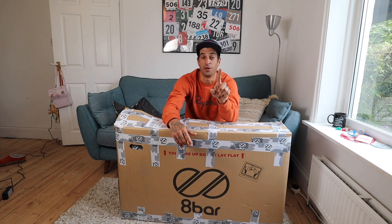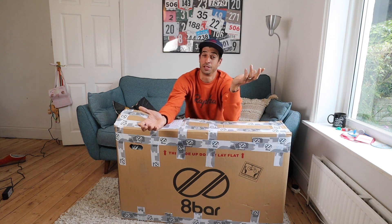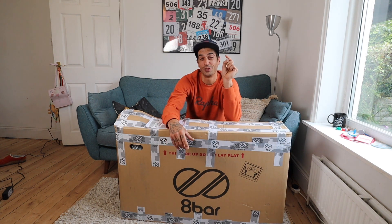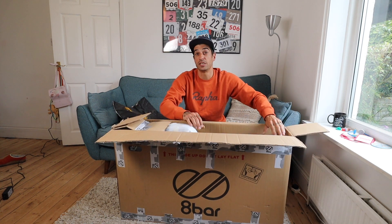To actually win this stuff, you're going to have to wait until my next video where I'm going to build it up. Part of the conditions are I have to build it and go for a ride on it — so sorry guys, it is going to be ridden, but only once. I'll take care of it. Make sure you tune in to my next video to get the chance to win it.